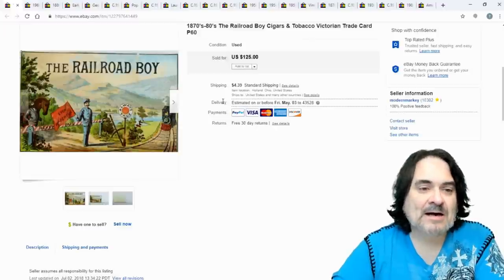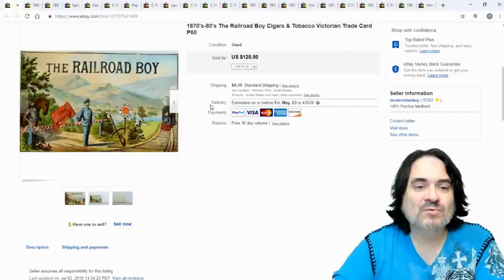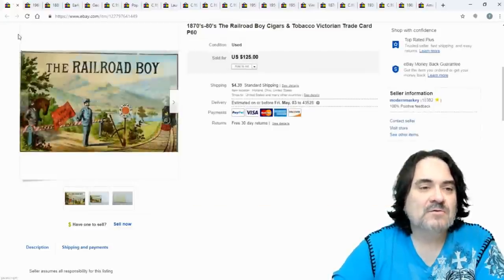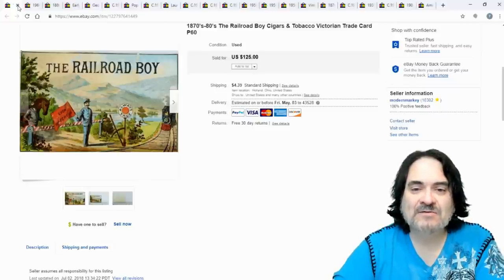Next one is a tobacco card — this would have been in a pack of tobacco or given away at the counter as advertising. It features 'The Railroad Boy,' a typical example of that era — 1870s, 1880s.